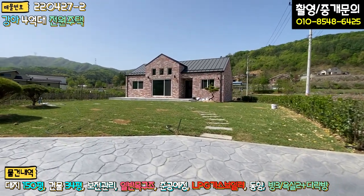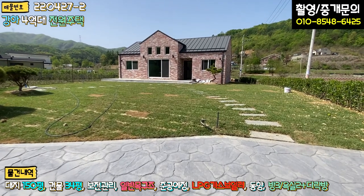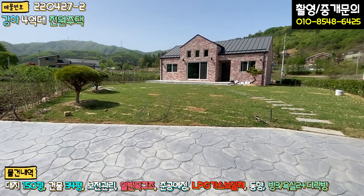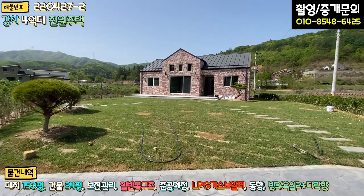라인 따라 조경수로 식재가 돼 있어 굳이 펜스를 안 치셔도 될 것 같습니다. 앞에 전기 라인이 뽑아져 있는데, 좌측에도 있고 여기에 대문만 추가적으로 시공하시면 마무리가 된다고 하십니다. 대문 추가 시공이 예정되어 있으니 참고하시면 될 것 같습니다.